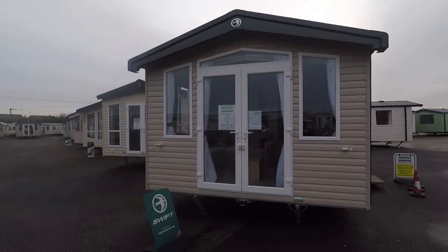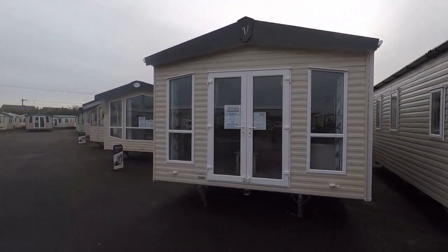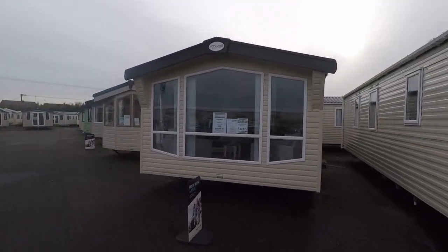Huge discounts, massive savings in the Bridlington Caravan Centre Yorkshire Holiday Homes pre-season sale. We won't be beaten on price and guarantee to beat any like for like genuine quote.